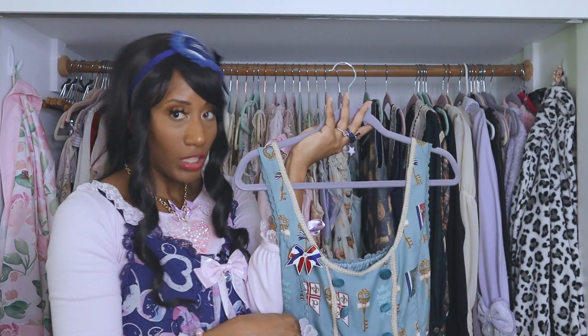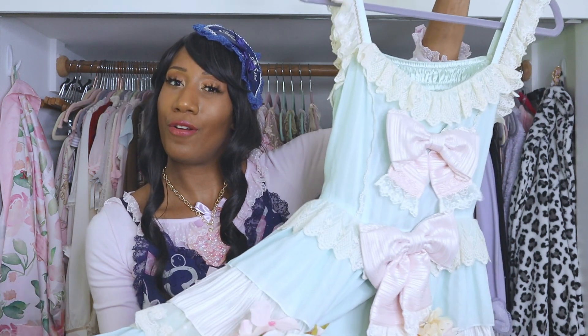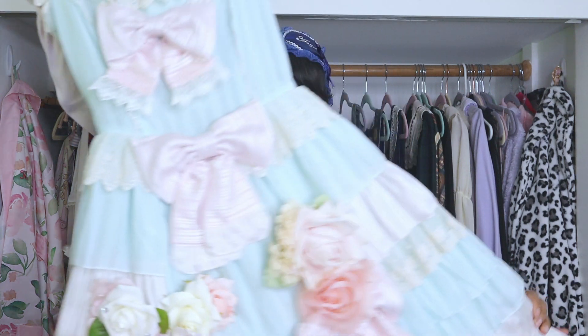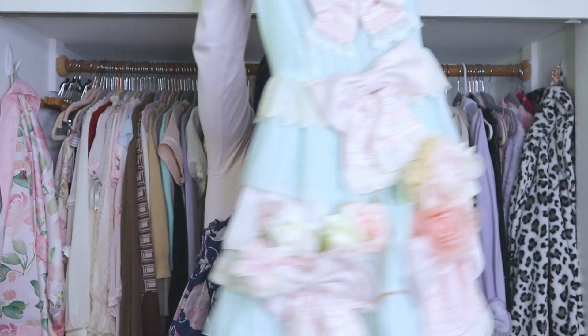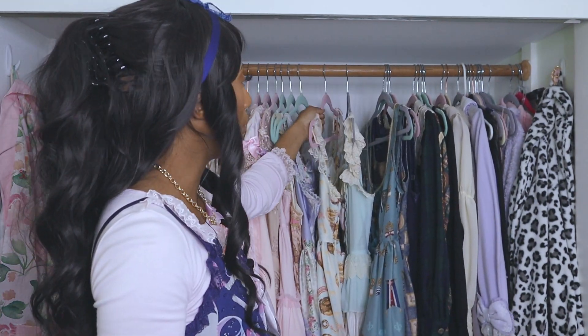Next up is probably the most OTT dress I have, which is Dragon Tea — from a Taobao shop. If you haven't seen my review video of this dress, go check it out. This is just a very extra dress. If you're going to wear this, you're going to step out and stunt. I really like it, but it is very heavy — I'm getting an arm workout today. I think we're about a third of the way through.